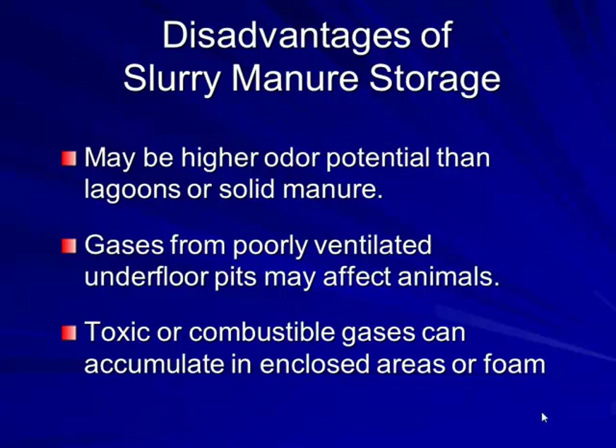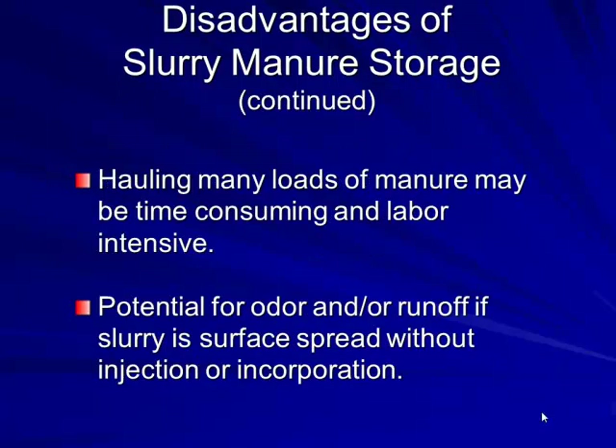We ran into a case recently in a 12-row, 120-foot-wide breeding gestation barn that had ammonia issues on the outside perimeter. The problem came from not getting proper air distribution to those outside areas. Fresh air distribution takes care of that gas situation. As for disadvantages, hauling many loads: most of that is done now with tow lines and injected toolbar systems.